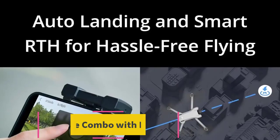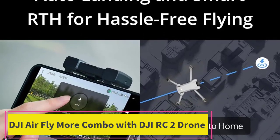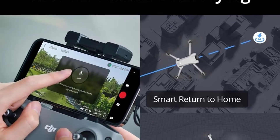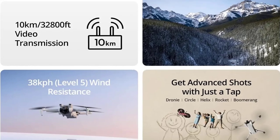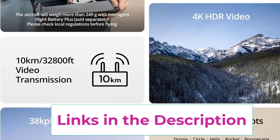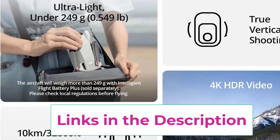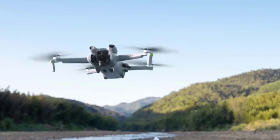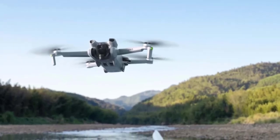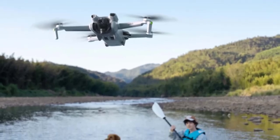Top 3: DJI Air Fly More Combo with DJI RC2. The DJI Air Fly More Combo with DJI RC2 is a versatile and advanced drone package designed for enthusiasts and professionals alike. Equipped with a high-quality camera capable of recording 4K HDR video, this drone ensures stunning, sharp footage with rich colors and enhanced dynamic range. The HDR functionality provides clear detail even in high-contrast lighting, making it perfect for capturing both bright and shadowed areas. One of its standout features is the impressive 10-kilometer transmission range, allowing you to control the drone from a significant distance while still receiving a real-time video feed with minimal lag.